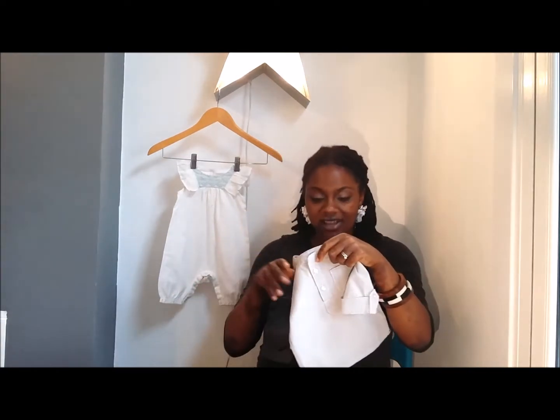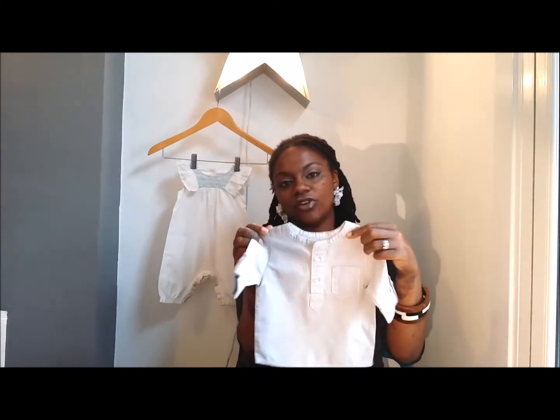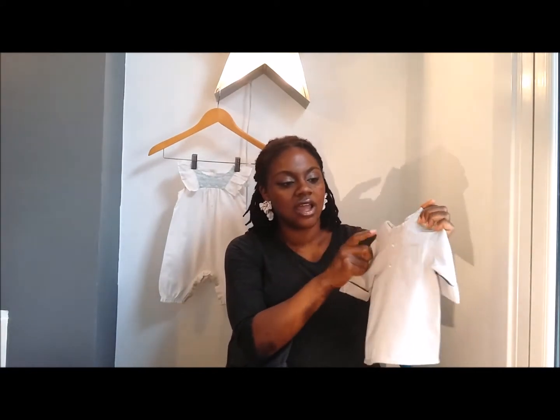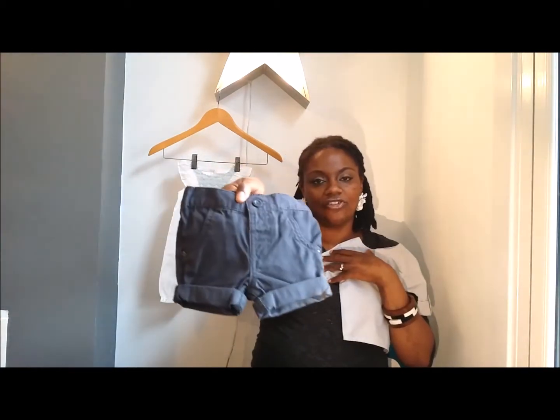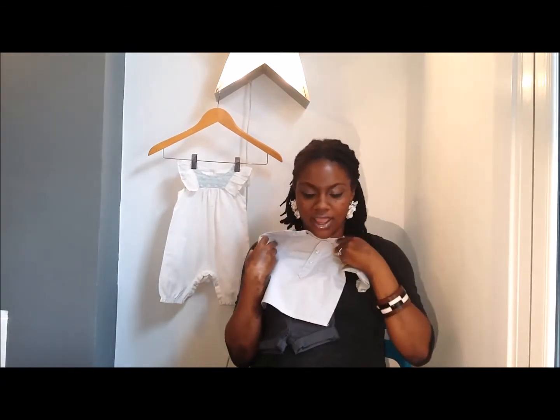The first outfit I'm going to show you is this ticker stripe blouse and short set. You've got this really sweet ticker stripe soft grey cotton blouse with a really sweet grandad collar and a cute little pocket here, and then these grey shorts. I think that's a really sweet outfit.